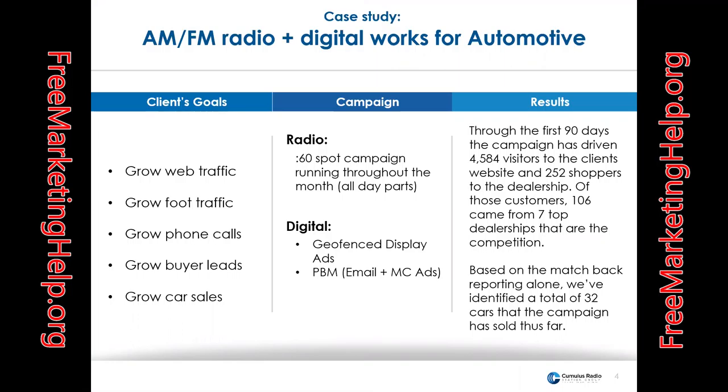The solution we provided was targeted messaging to auto intenders, shoppers on competitors' lots, and specific demographic profiles.